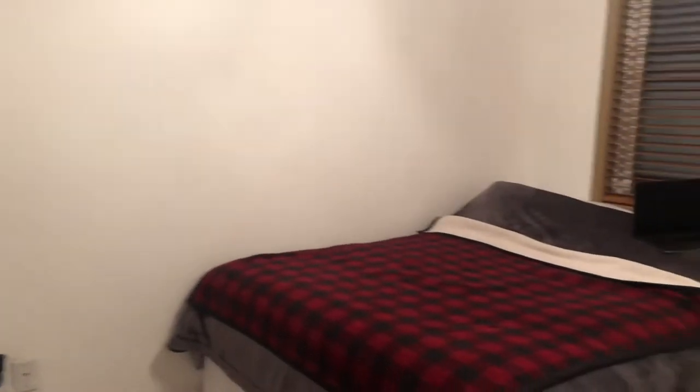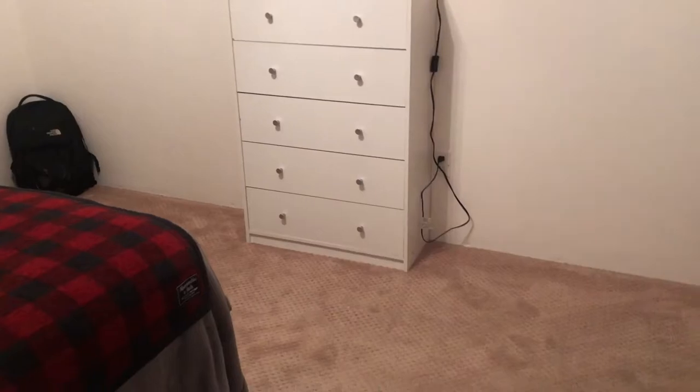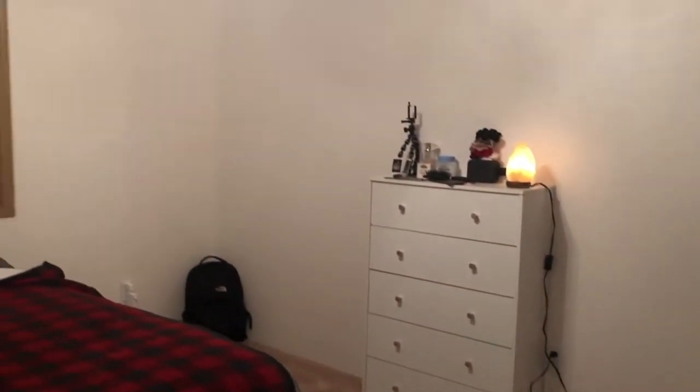Alright guys, so I finally finished the room for now. I'm still going to order a desk and it's probably going to take about a week, so this is how the room looks.